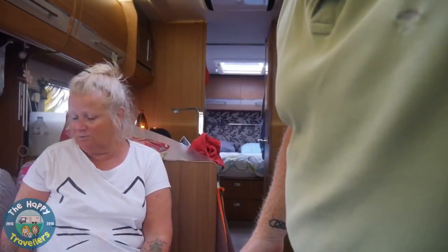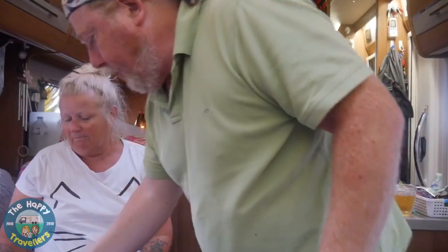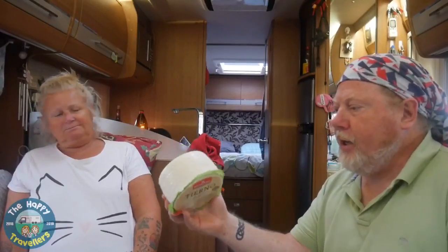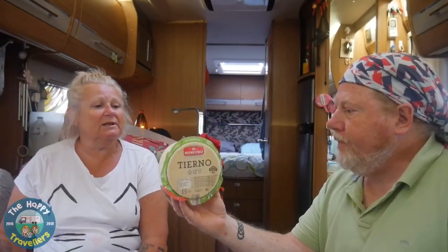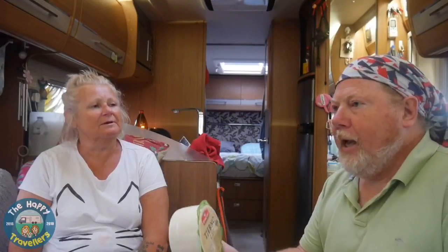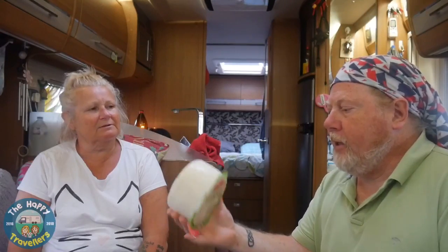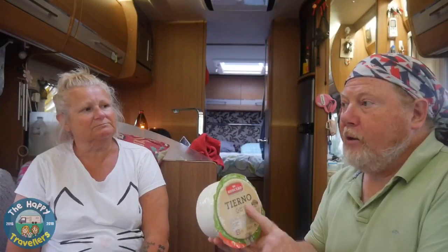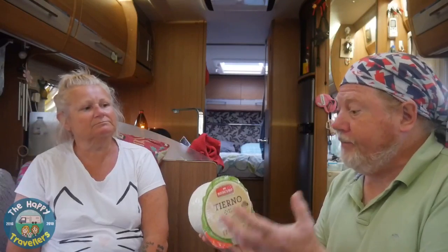We'll show you what we've got in the food line - it's all from Spain. This is a big round of cheese, one kilogram for €6.15, and it lasts ages. It's very versatile - it goes in salads, sandwiches, and fries up really well because it has a nice stringy melt to it. In England, cheddar is cheaper, but not in Spain.